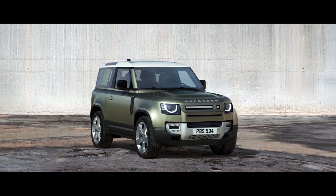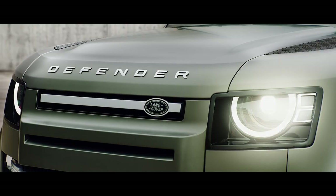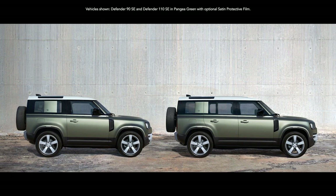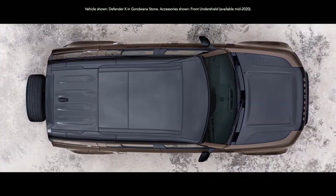With a reassuringly recognizable silhouette, compelling proportions and a go-anywhere, do-anything attitude. Everything about this vehicle exudes quiet confidence. You can choose between having either a 90 or 110 body design. Both are world-class experts, off and on-road.